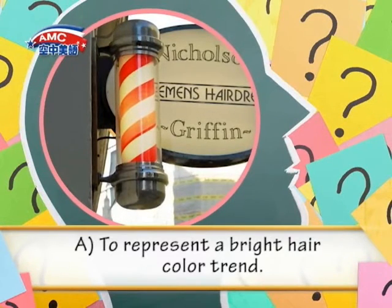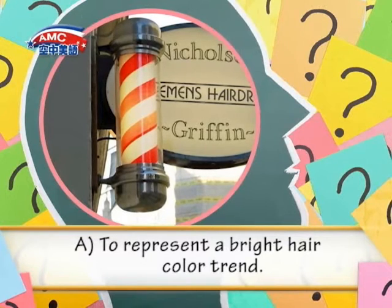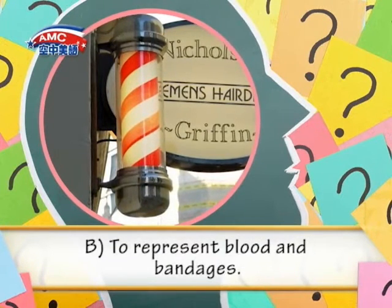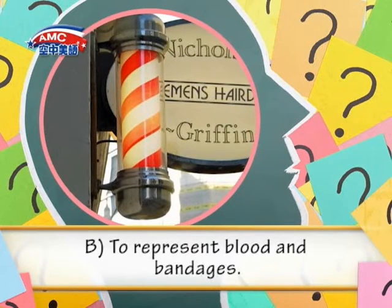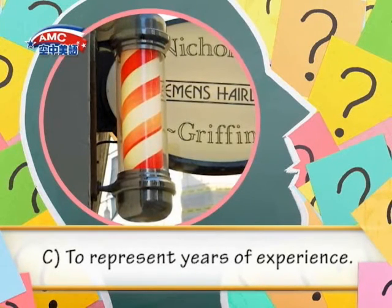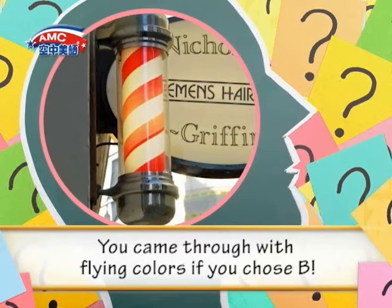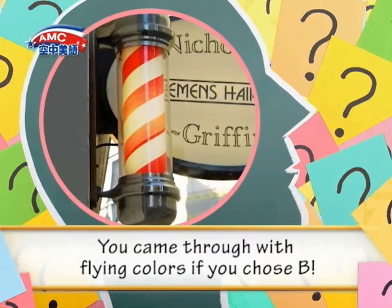A. To represent a bright hair color trend. B. To represent blood and bandages. C. To represent years of experience. You came through with flying colors if you chose B.